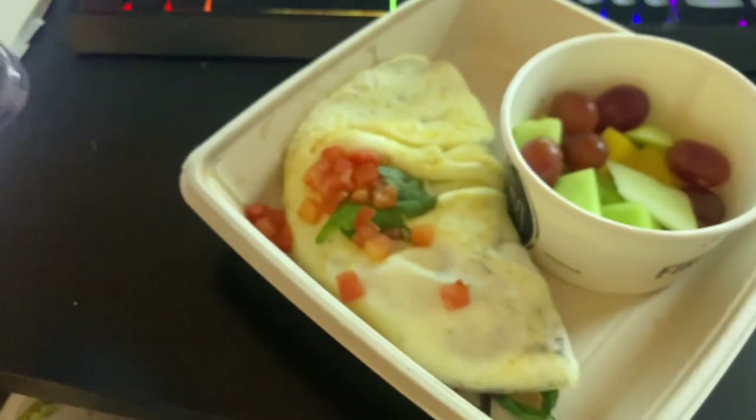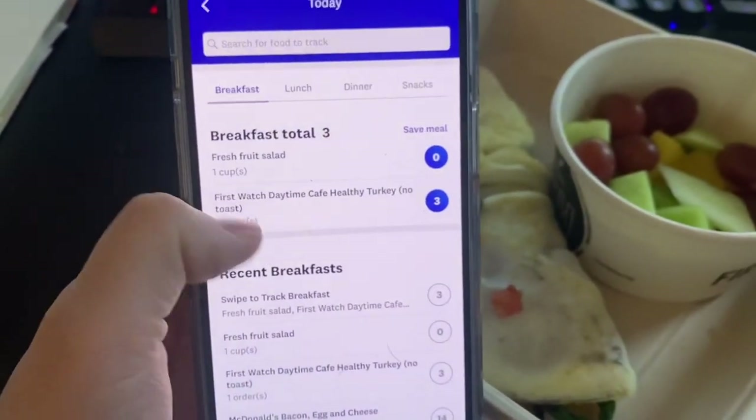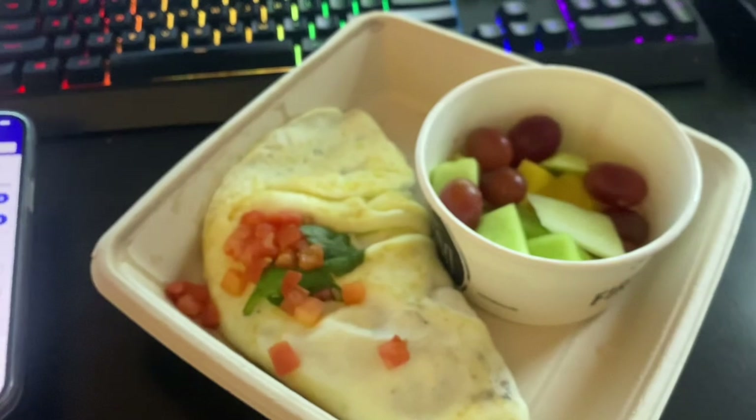It is three points for this giant omelet. It's got turkey, spinach, tomato, and feta cheese. The only thing in the omelet that has points is the feta cheese. And this is my breakfast.